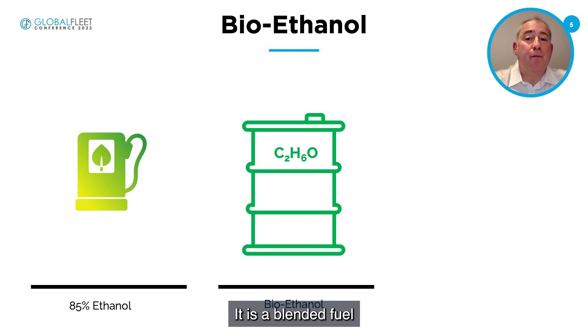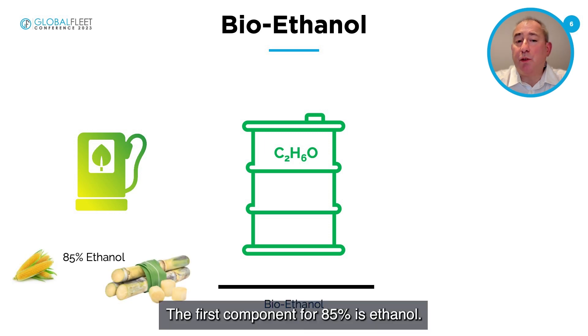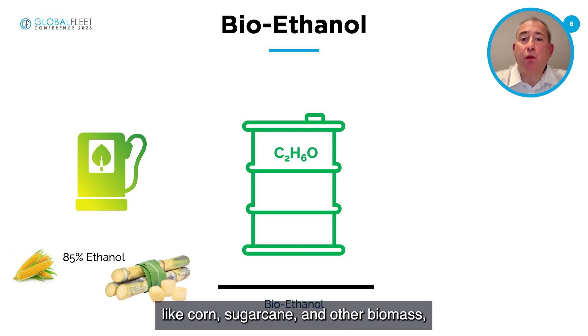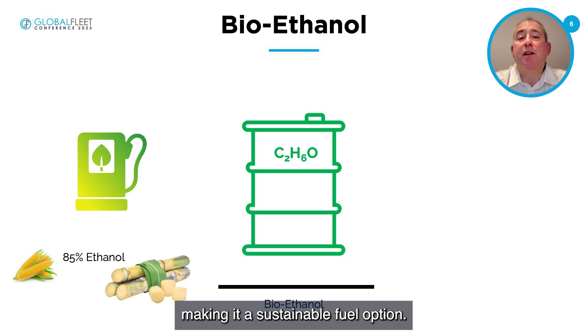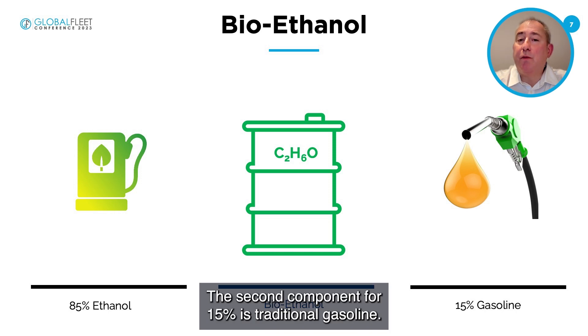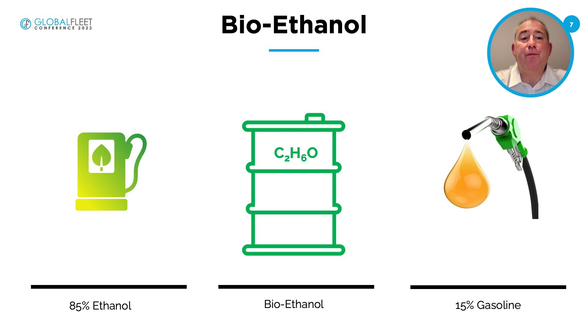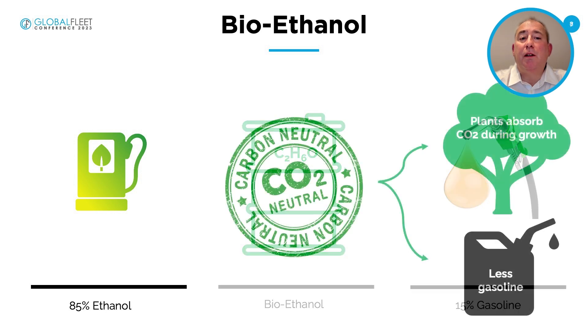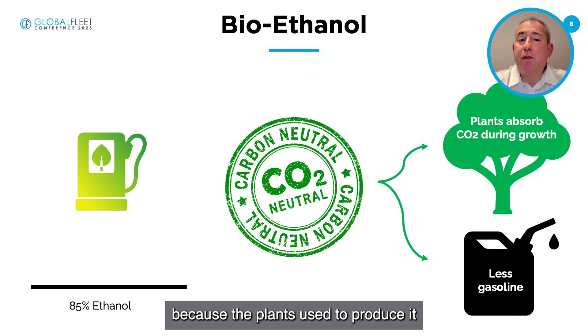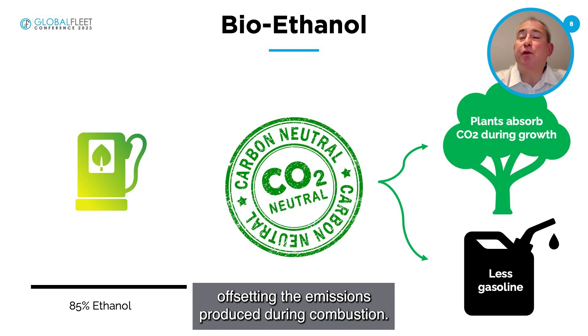E85 is a blended fuel that contains two different fuel types. The first component, at 85%, is ethanol, which is derived from plant-based materials like corn, sugarcane, and other biomass, making it a sustainable fuel option. The second component, at 15%, is traditional gasoline. The ethanol component of E85 is considered carbon neutral because the plants used to produce it absorb CO2 during their growth, offsetting the emissions produced during combustion.